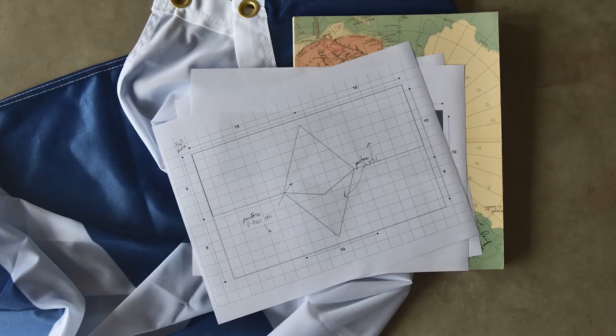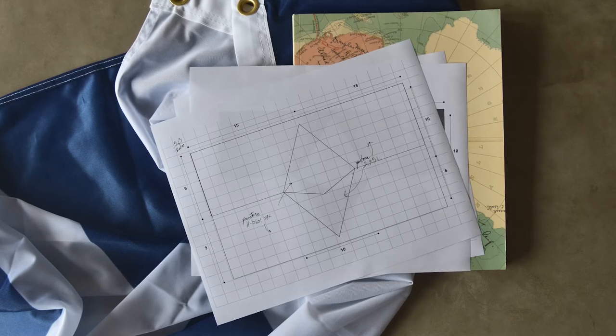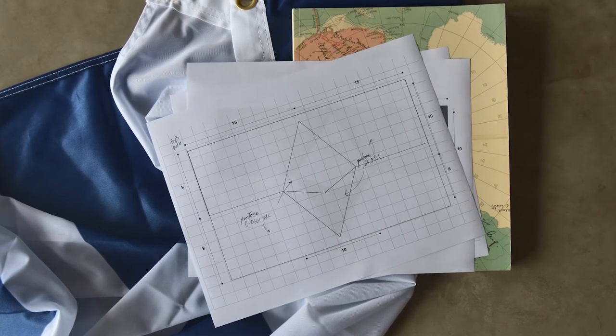I don't know much about flags, but the design of this flag seems so beautiful to me — it seems like such a good design. Maybe this is a good time to ask Michael, our vexillologist or flag expert: why is this a good design? Are there flag rules that it follows that make it so pleasing to look at? There are quite a few flag rules, and yes, True South is a beautifully designed flag — one that I think is successful because it follows those rules.